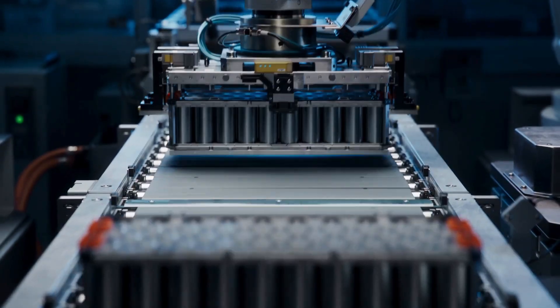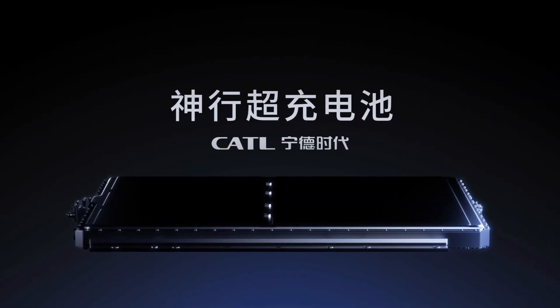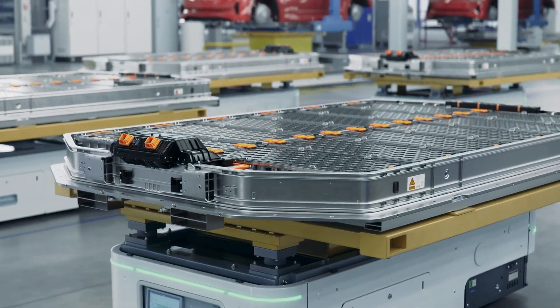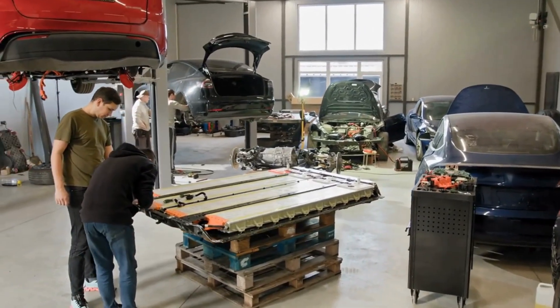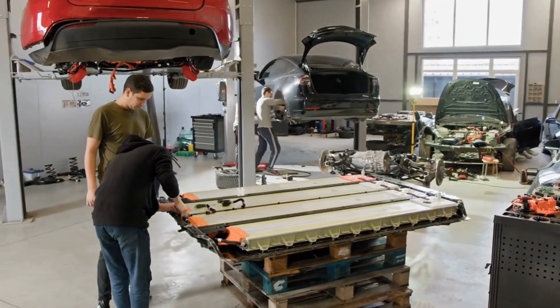Brace yourselves, everyone — a new era in battery technology is about to begin. Leading the charge is none other than the world's top EV battery maker, CATL. Their latest innovation isn't just another upgrade; it's a bold leap that promises to redefine how we power electric vehicles. Top executives claim this new battery could push EV technology into an entirely new league.